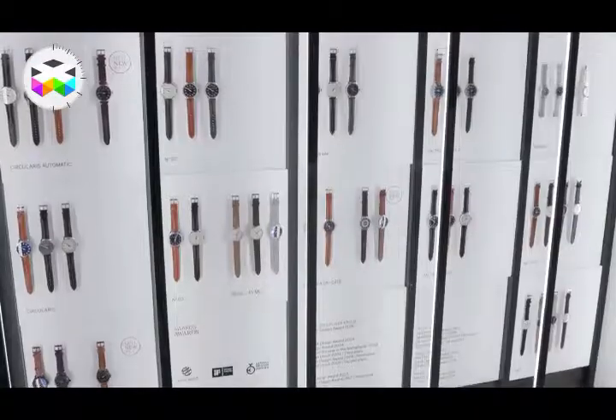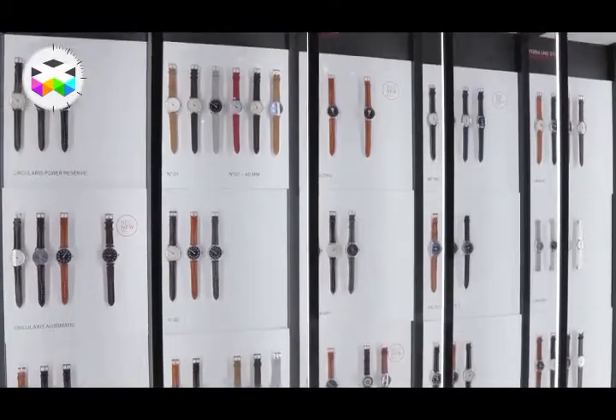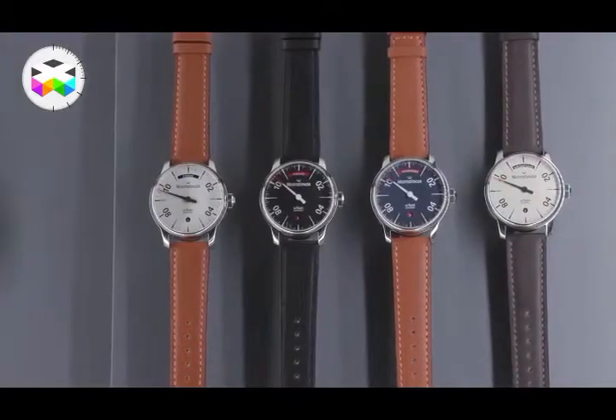Welcome to the Meistersinger booth. There's one major aspect of Meistersinger which is very unique and that's our single hand. With our single hand we're going back to the origin of timing, because it all started with the single hand.